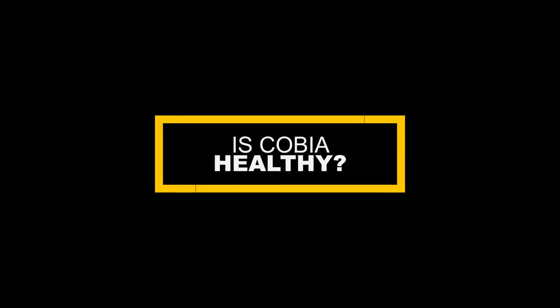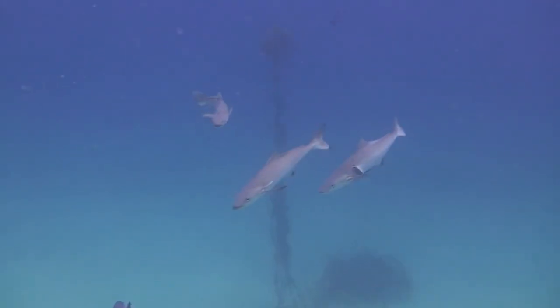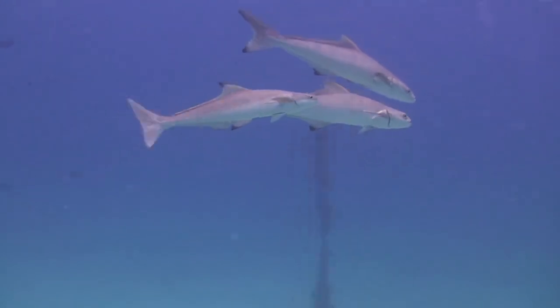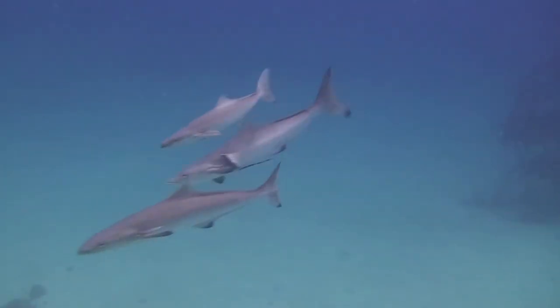Is cobia healthy? Cobia are a pure and safe source of protein. It's your healthiest choice, full of vitamins, minerals, and omega-3 fats. It is a great source of omega-3 and provides the recommended dietary allowance of saturated fat. A serving contains 19 grams of protein, as well as riboflavin and vitamin B6 nutrients.